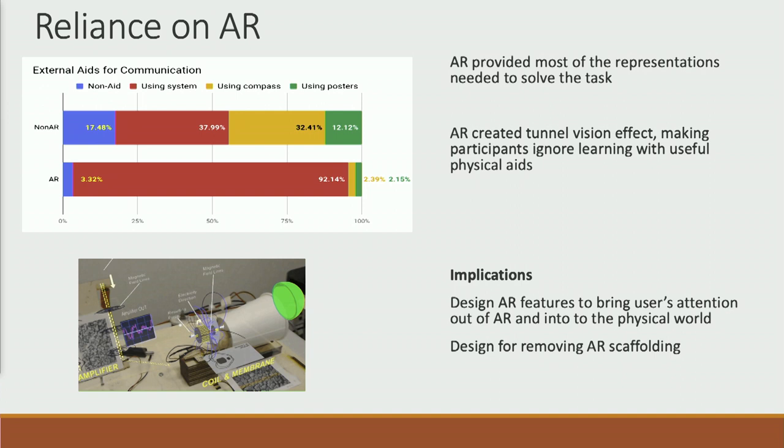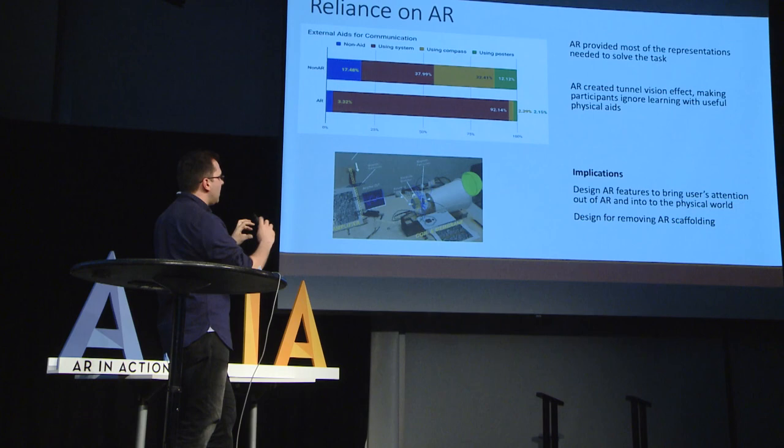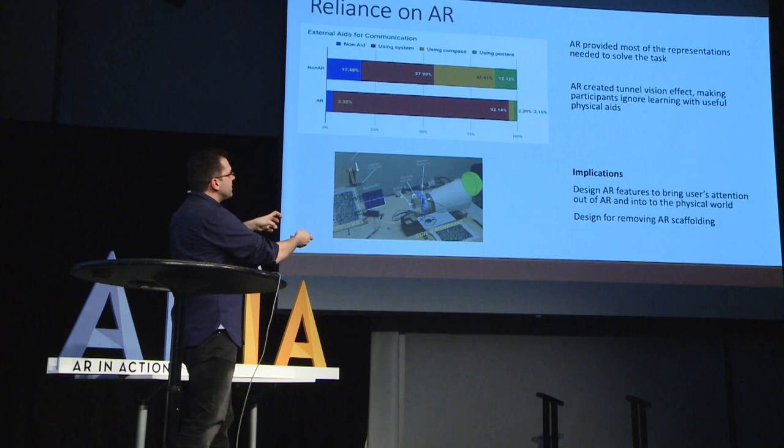AR makes people less likely to physically interact with some pieces — they're focused on the visuals and spend a lot of time on that. It's important to design augmented reality experiences with features that bring people's attention to physical objects in their space, pulling them out of the AR experience to focus on other things that might be helpful. There's also the question of whether, if this information is removed, people will still be able to do these tasks. It's really important to think about how to present information so novices can engage, but also how to remove augmented information so people can transfer to other situations.